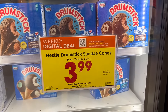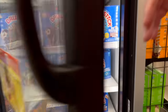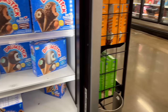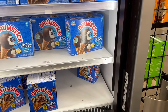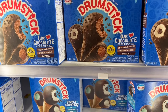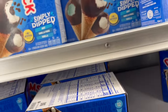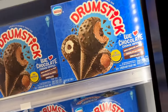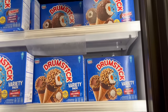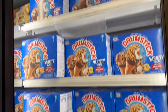Nestle Drumsticks are a digital deal — $3.99 for the 5 to 20 count. We're going to get the little drums with caramel — the Crunch Dipped is what we'll get. We don't have a lot of freezer space so I'm not going to buy a lot, but we're out and that'll be enough.